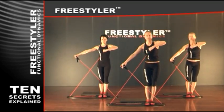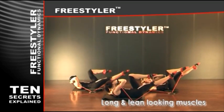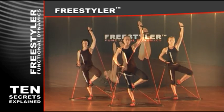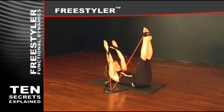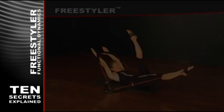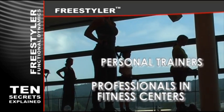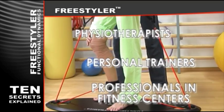With the Freestyler you will get long and lean looking muscles, no bulk muscles. This is because of flexible elastic resistance, which adapts to your movement, producing resistance in any given position. It's being used by professionals in fitness centers, personal trainers, and physiotherapists in treating patients after injuries.